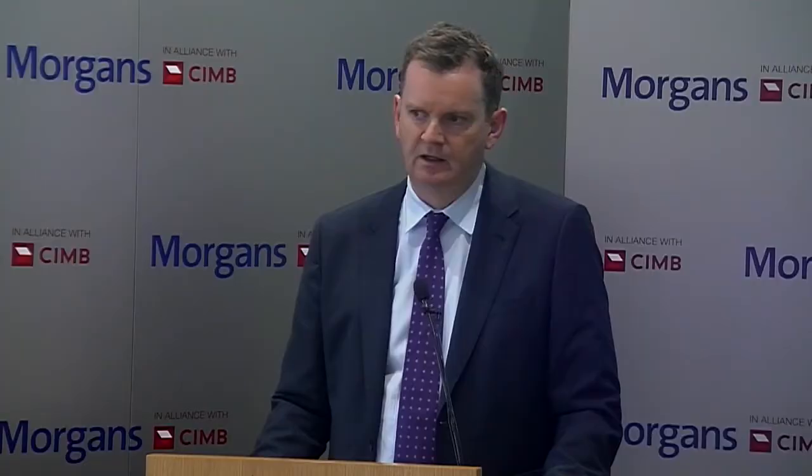One big focus in the United States is education around what constitutes a semi-critical probe. People often think decontamination only applies to probes inserted into the human body — intercavity probes like transvaginal or transrectal probes. But in fact, it is all semi-critical probes. A probe is not manufactured as semi-critical; what confers semi-critical status is the actual procedure it is used for, given that ultrasound is used across a vast range of diagnostic and interventional procedures in many different hospital departments.